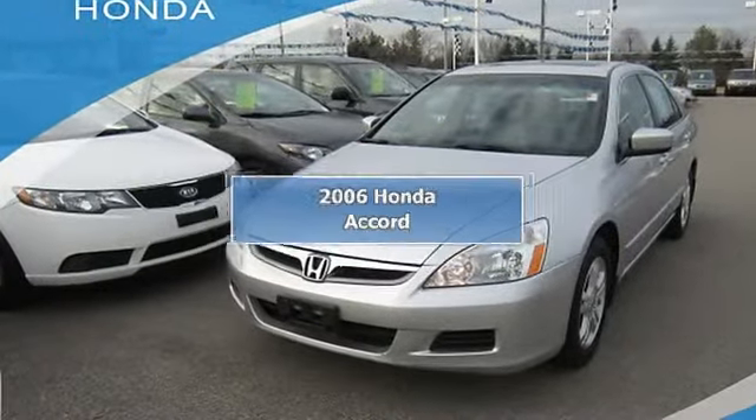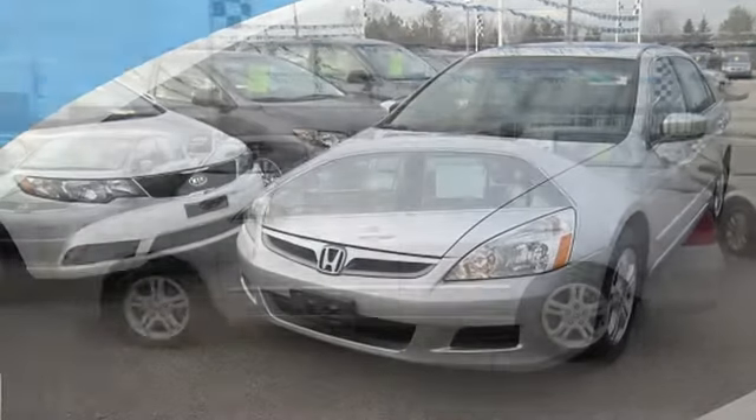2006 Honda Accord 4-door car. This vehicle features the following equipment.